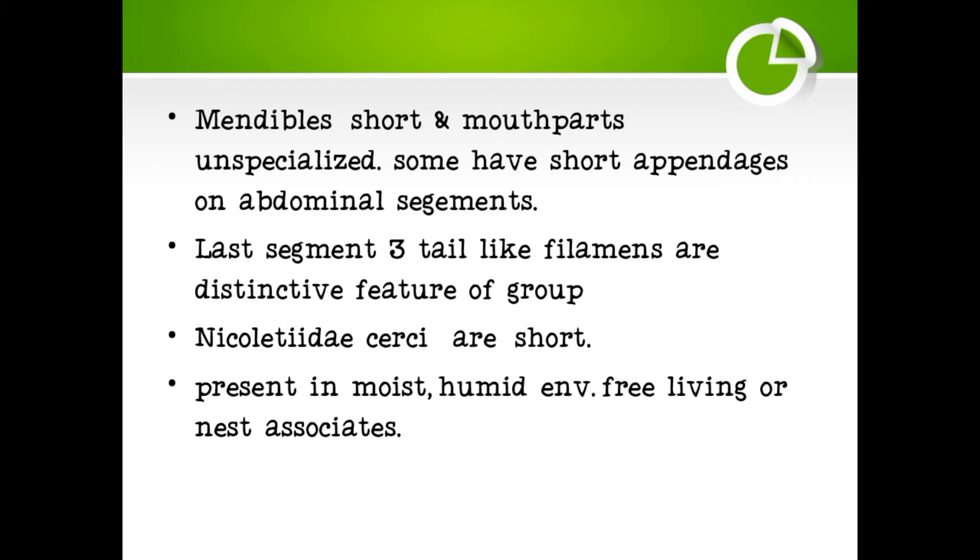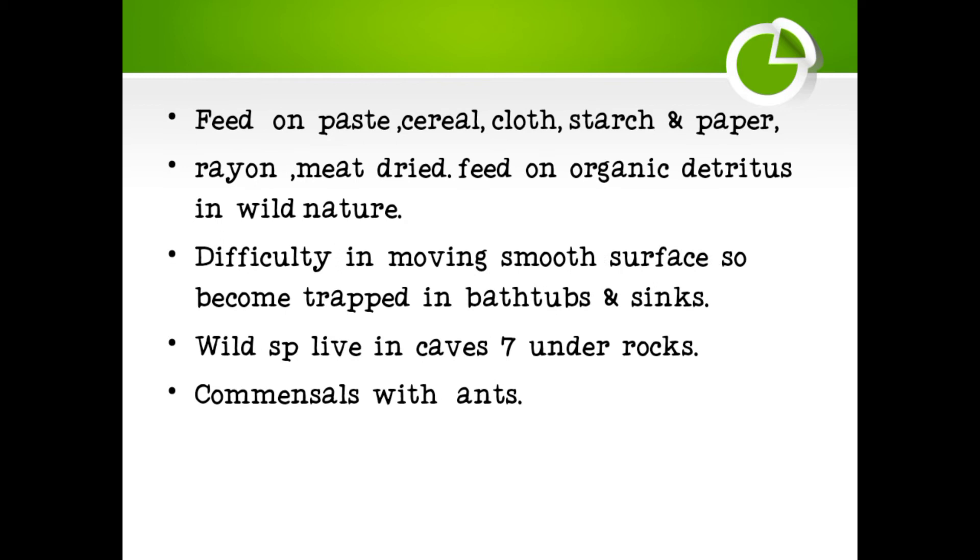Cerci are present. These animals are found in moist, humid environments — free living or in nest association. They feed on paste, cereal, cloth, starch, paper, rayon, and dried meat. In the wild, they feed on organic detritus.